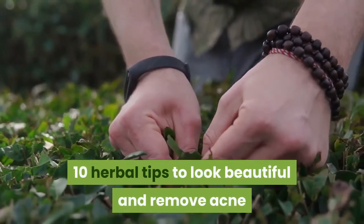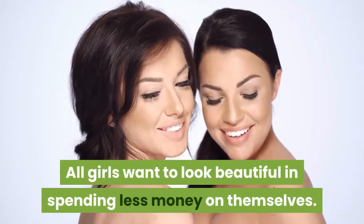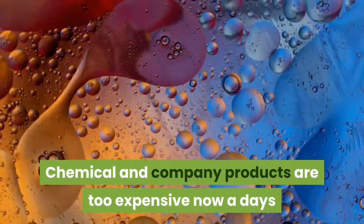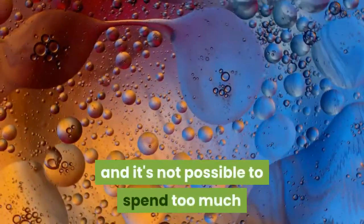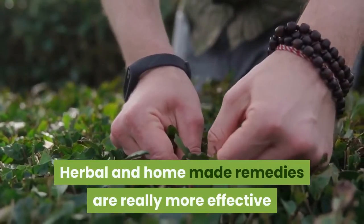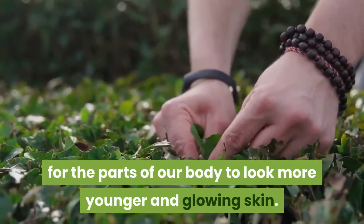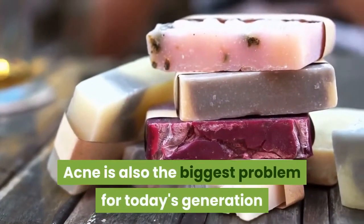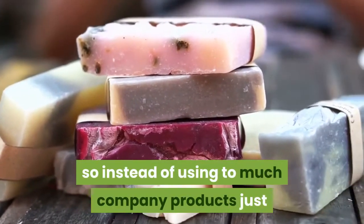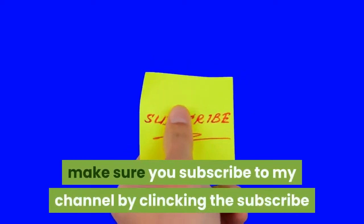10 herbal tips to look beautiful and remove acne. All girls want to look beautiful while spending less money on themselves. Chemical and company products are too expensive nowadays, and it's not possible for everyone to spend too much money on those products. Herbal and homemade remedies are more effective for making our skin look younger and glowing. Acne is also the biggest problem for today's generation, so instead of using too many company products, just take care of your body with home remedies and herbal tips.